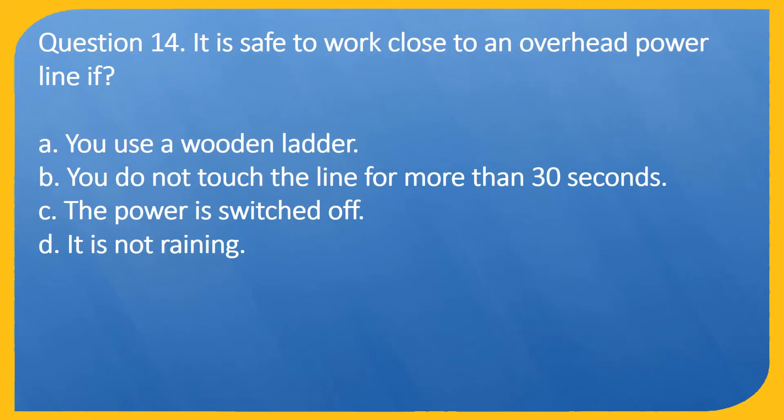Question 14. It is safe to work close to an overhead power line if: A. You use a wooden ladder. B. You do not touch the line for more than 30 seconds. C. The power is switched off. D. It is not raining.